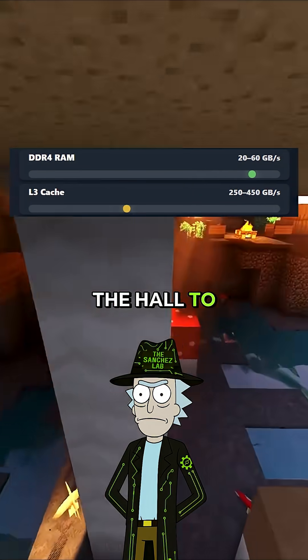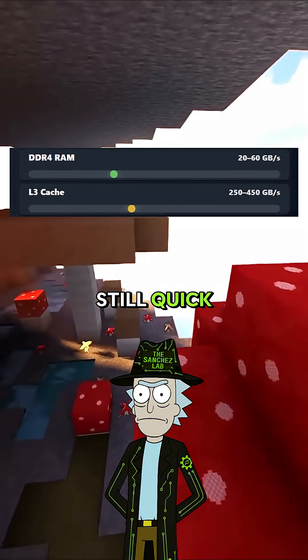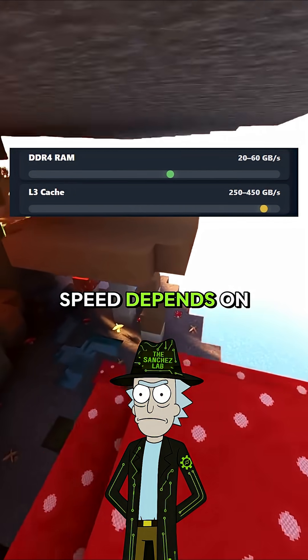L3 cache? That's walking down the hall to the supply closet. Roughly 350,000 megabytes per second. Still quick, but not instant. Cache speed depends on CPU architecture.